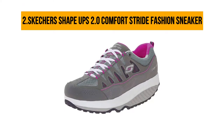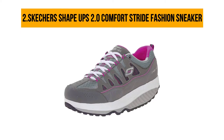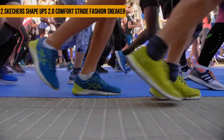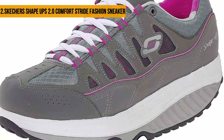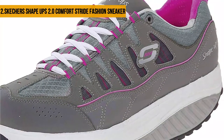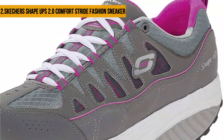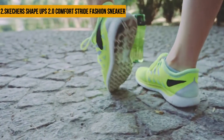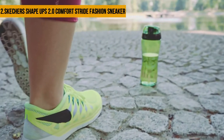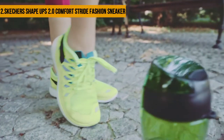At number two, Skechers Shape Ups 2.0 Comfort Stride Fashion Sneaker. Skechers has designed this athlete-inspired shoe with quality and comfort in mind. The faux leather exterior nestles the ripstop mesh and perforations that keep your feet cool while wearing the shoes. There's a lace front for a tight fitting, a contrast heel overlay, a padded tongue and collar to ease your feet. The rocker bottom soles are designed to reduce pain in the heels and feet and allow you to rock back and forth while maintaining a natural balance and a steady gait.